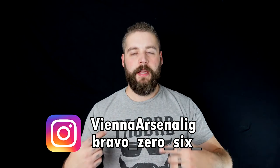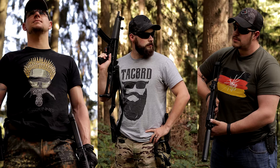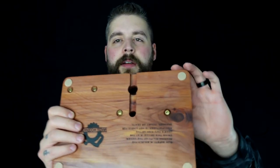Huge shout out to Vienna Arsenal and to Bravo 06 and TechMerch, where you can get tactical merchandise for women and men. It looks beautiful as a handmade piece. He does it in his own shop at home. Also, what is really cool, he has something written down here on the bottom.